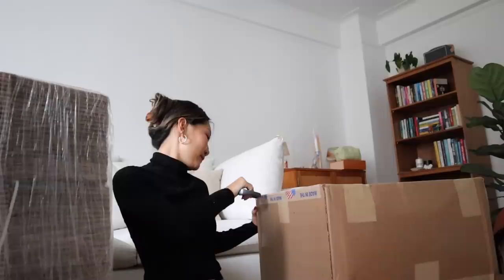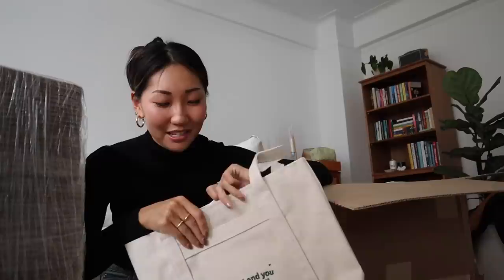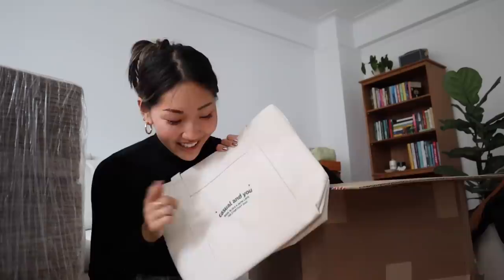I just got a really exciting package, I'm going to open this. Okay, so I have some exciting news. For the past couple of months, I have been working on my very own tote bag. It's the first thing that I'm launching for my very own brand, Casual and You.